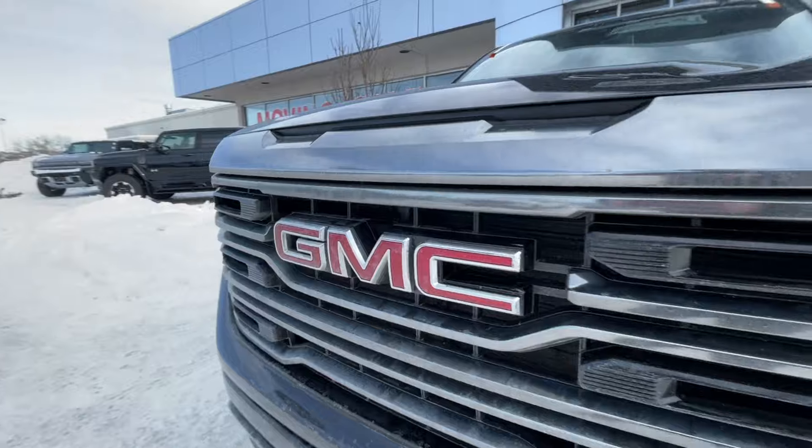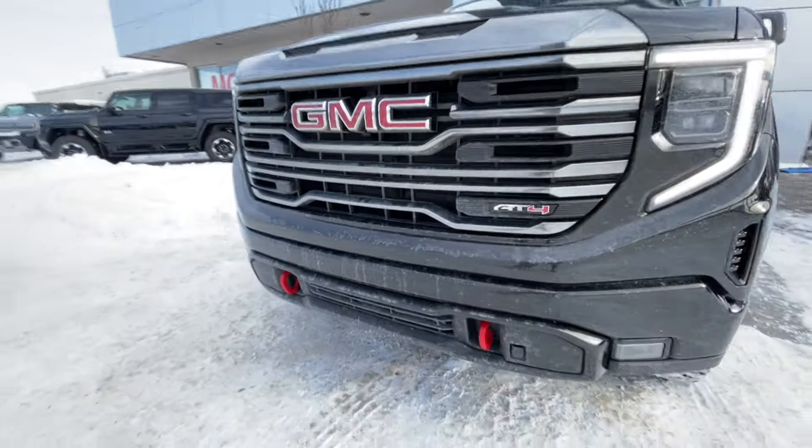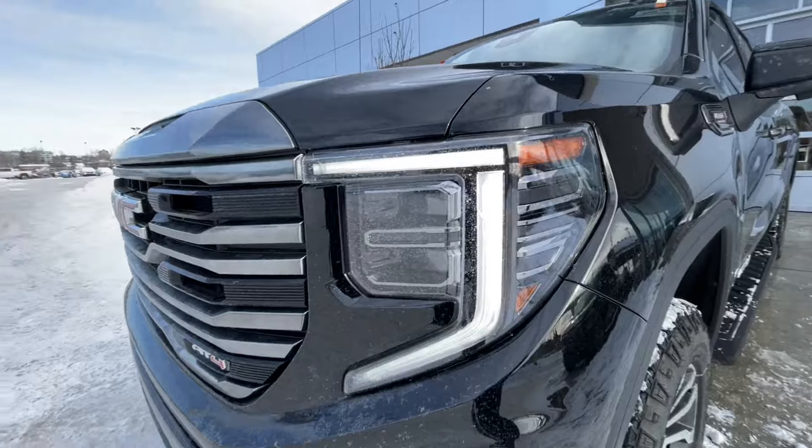Around the front of the vehicle, we have the GMC badge in the center of the grille, an AT4 badge in the grille as well, red recovery hooks, and LED daytime running lights and headlights.